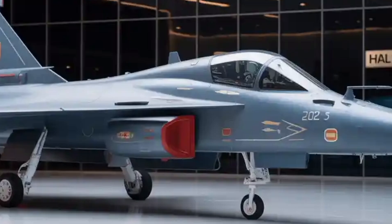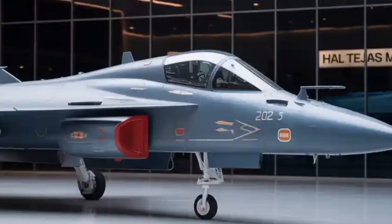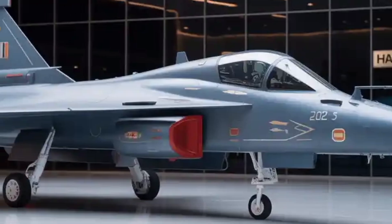I hope you found this walkthrough helpful. If you want, I can also prepare a comparison script — MK2 vs Gripen E, vs F-16, vs Rafale.